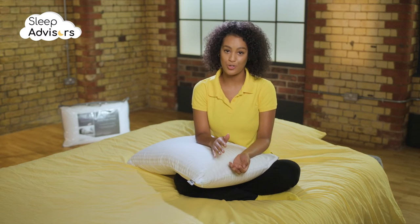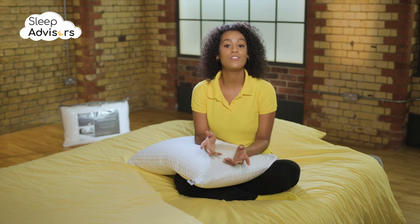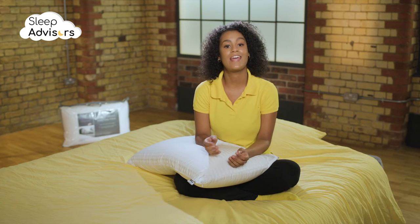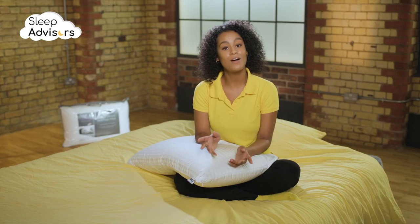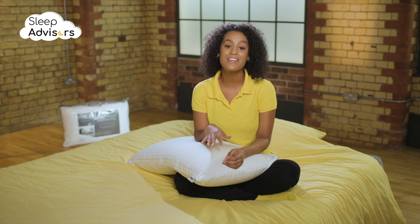Latex is a relatively expensive material, especially natural latex, but it offers great durability, resulting in a truly long-lasting pillow. If you don't mind making the initial investment, this pillow will pay for itself many times over.